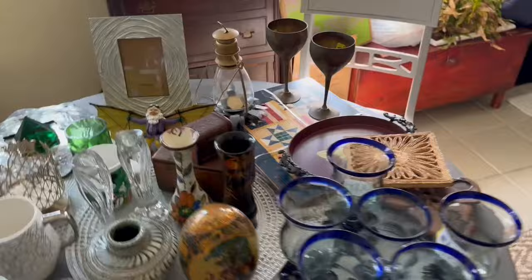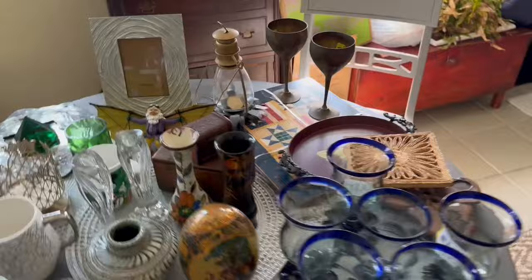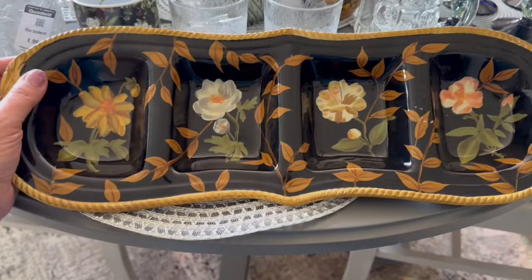I found some great stuff today, guys. The first thing I got was this big tray — I think it's very dark cottage. It will probably show up in my dark cottage sale. I paid $4.99 for it.